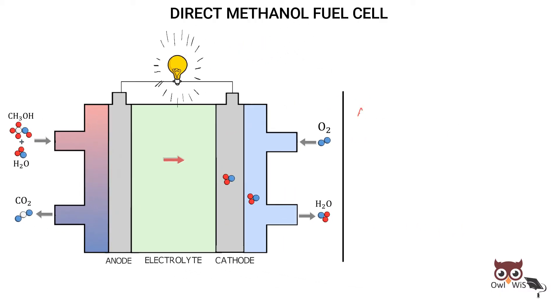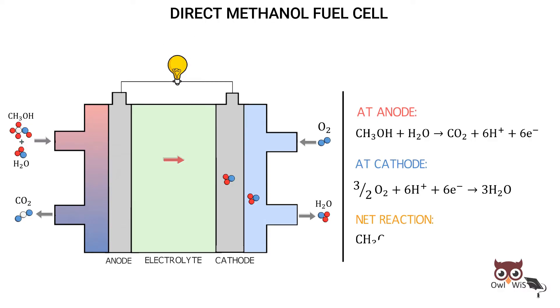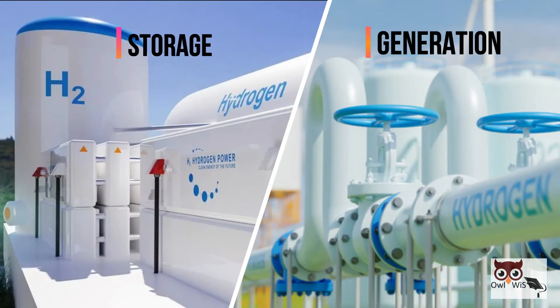Let us see the reactions. At the anode, methanol reacts with water to form carbon dioxide, protons, and electrons. At the cathode, oxygen reacts with protons in the presence of electrons to form water. The net reaction is: methanol reacts with oxygen to form carbon dioxide and water as the byproducts.